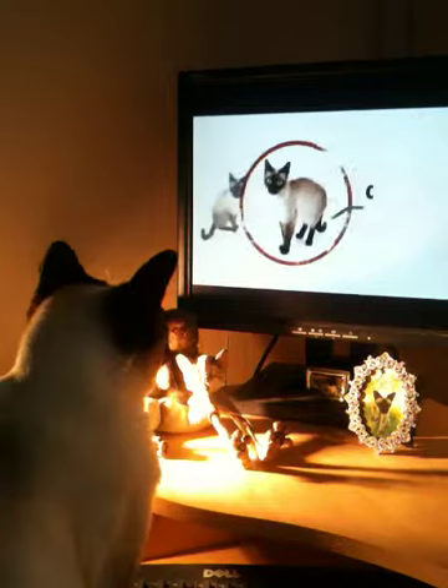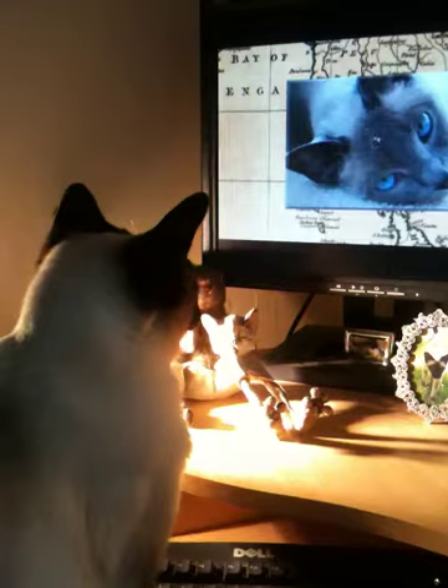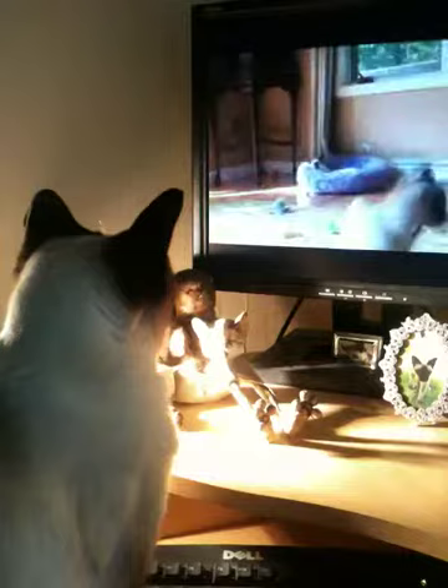Variations include seal point, blue point, chocolate point, lilac point, red point, tortie point, and lynx point. Their coloring is beautiful — it's amazing. The Siamese cat draws attention no matter where it goes.